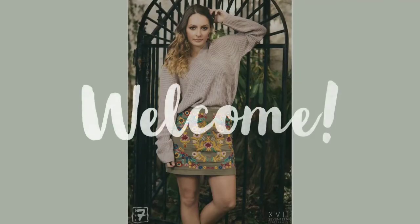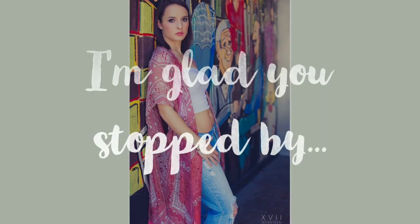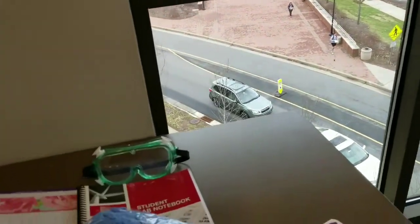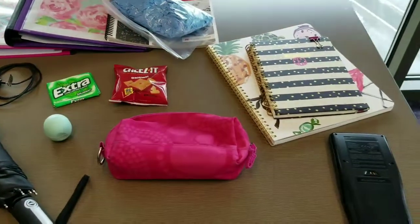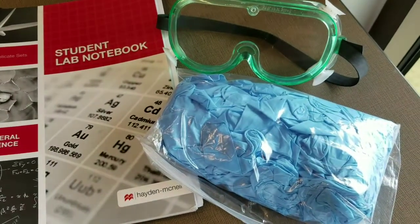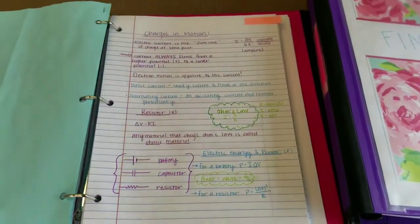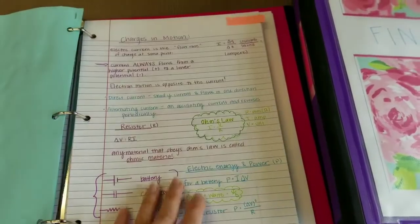Let's get into the video. So the first thing that I keep in my book bag at all times are my notebooks, obviously, and then lab materials. I pack my book bag the night before classes, so I'll only keep the notes that are necessary for that day. There's no sense in carrying around all of my notebooks.